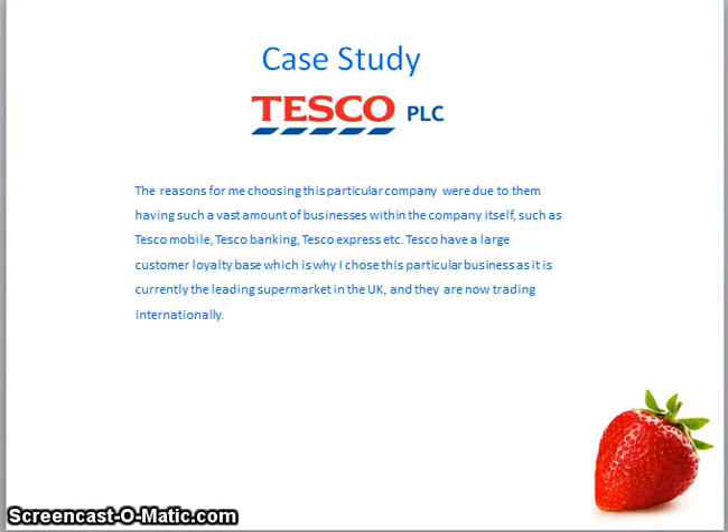The company I have chosen for my case study is Tesco. My reasons being: Tesco have a huge customer loyalty base, they are vastly expanding the business within the UK and internationally, they have businesses such as Tesco Mobile and Tesco Banking and a range of stores such as Tesco Extra and Express. They are a highly valued company within the UK and are currently the leading food retailer.